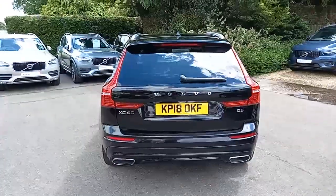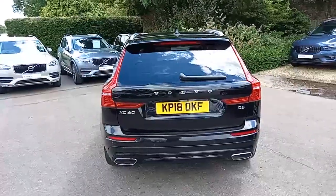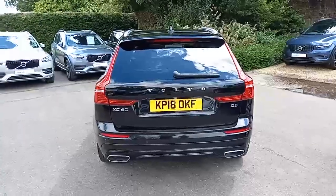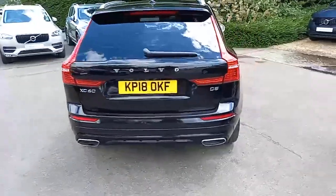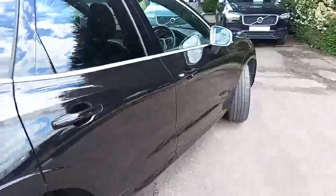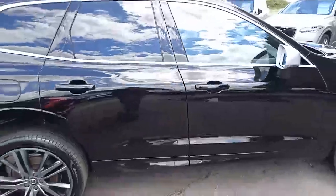It's a D5 engine — a two-litre four-cylinder diesel pushing out about 220 brake horsepower. It really does look good in this sun and there's a lovely stance to it as well.